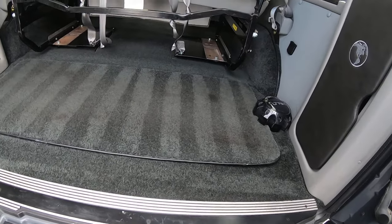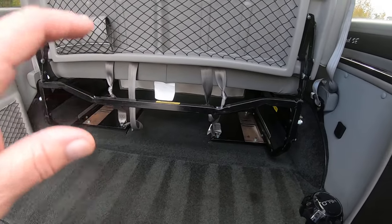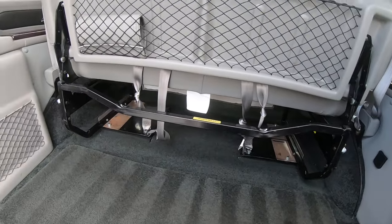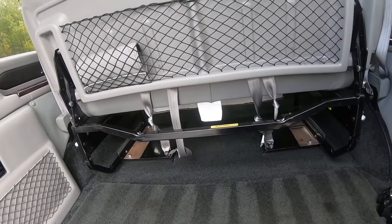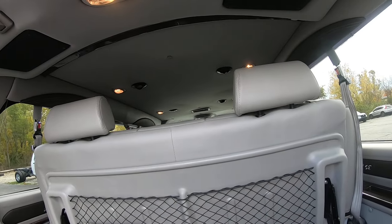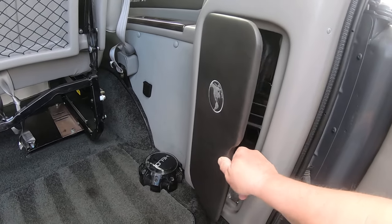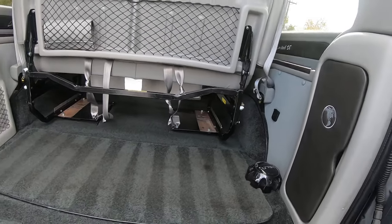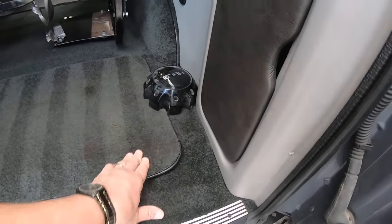Come to the rear cargo area here. That is not a power couch — that is a manual couch, whoever ordered it that way. It still lays down. There's a compartment just for your tire jack, and it's got an extra center cap here.